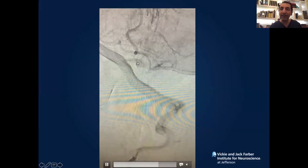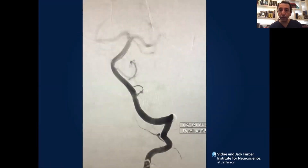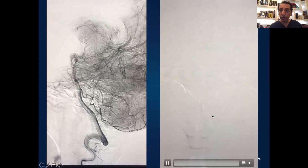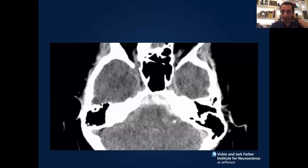Another case of a PICA dysplastic aneurysm — a fusiform dissecting aneurysm, really nasty. We were able to place a pipeline and reconstruct the vessel. As you see here, the vessel is reconstructed and you don't see the aneurysm anymore. This used to be a no-no before — a ruptured aneurysm on a small vessel like this, you couldn't use a flow diverter. But more and more, we know that it is safe to do that when you don't have a better option.